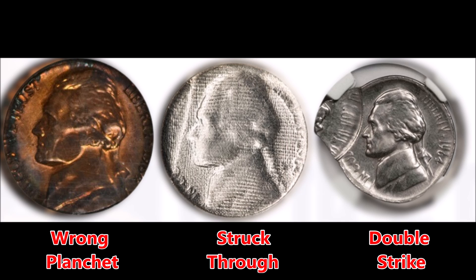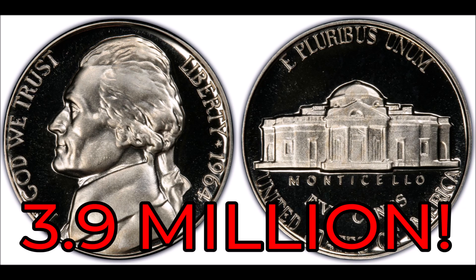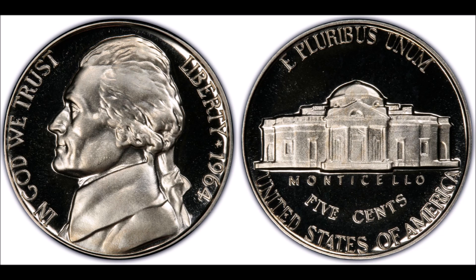Off-center strikes are also pretty common across Jefferson nickels, showing up in multiple years. Additionally, there were 3.9 million proofs issued for the 1964 nickel with a P mint mark. These can be worth around $2 each in pretty much any condition and can be worth well over $100 in decent condition.